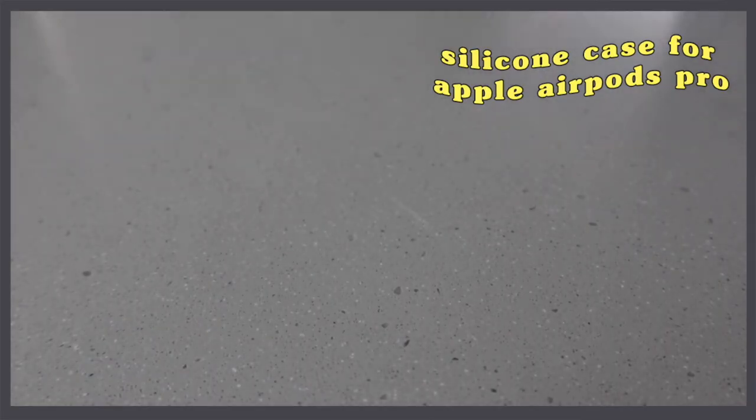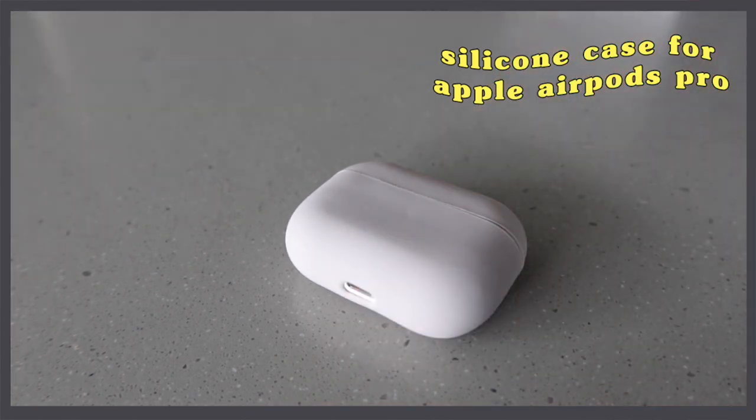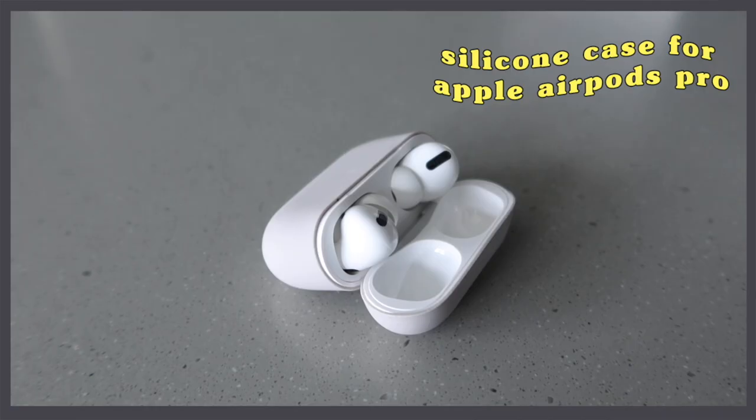For our next tech item, this is a silicone case for my AirPods Pro — a tech accessory. There are many colors available: olive green, pastel yellow, red, and white. Come 1111, this will only be P200.